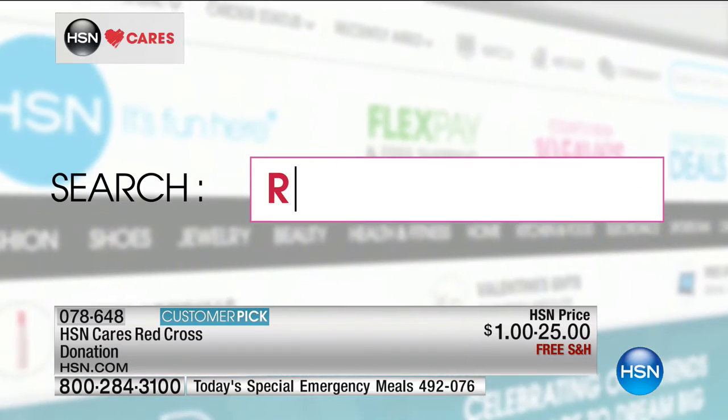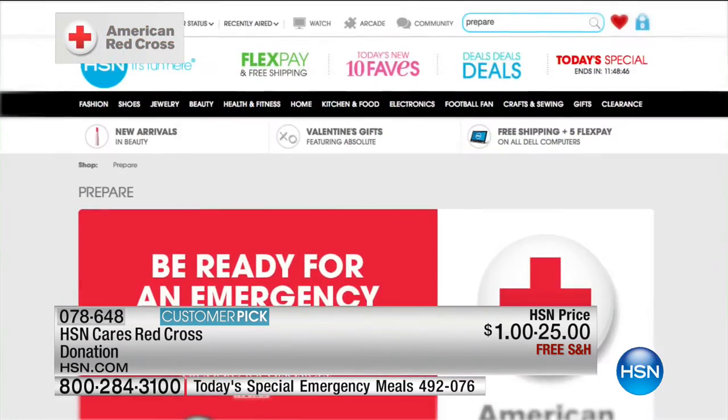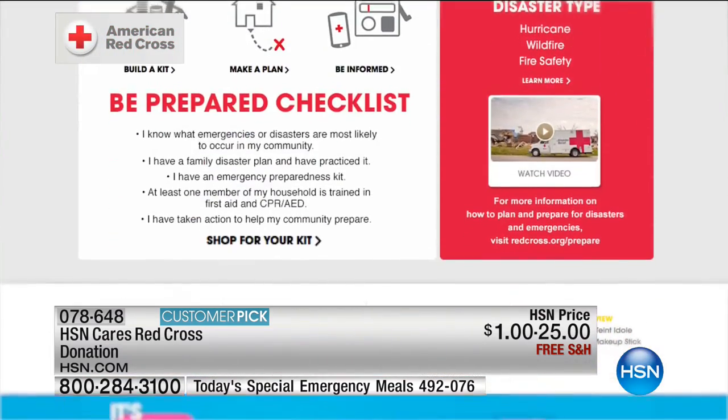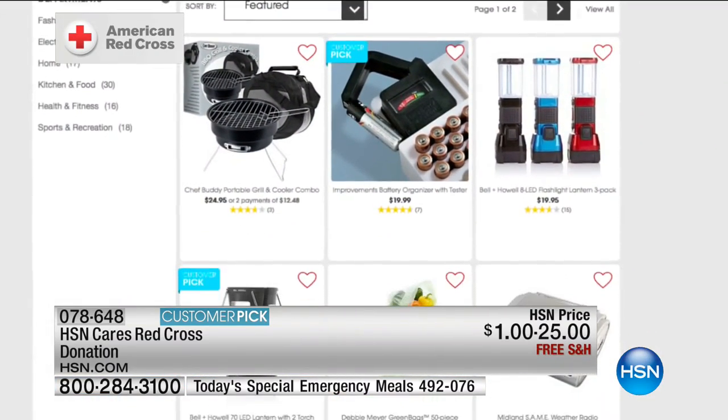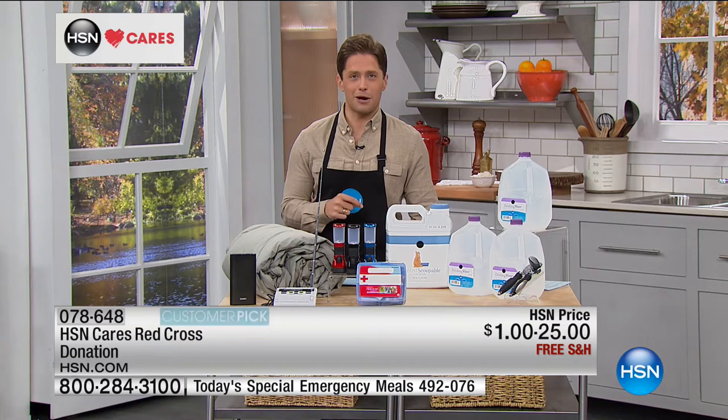You can also make a donation to support the American Red Cross when placing your order today. Anything from just a dollar helps go very far in helping those in their biggest times of need. You can shop our Today's Special — it's saving you $50, so maybe take a dollar and donate to the American Red Cross.